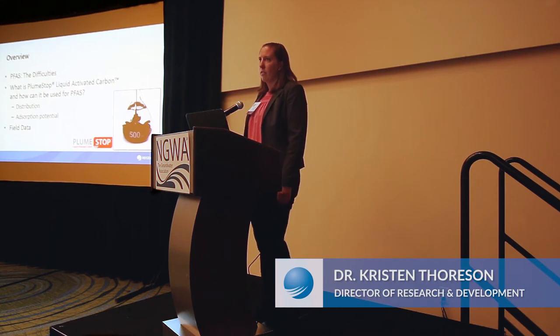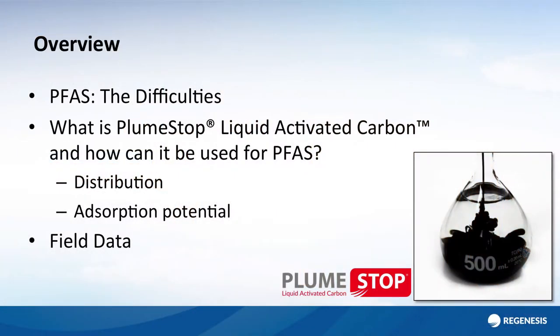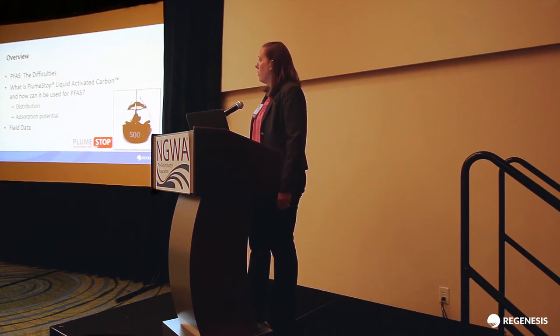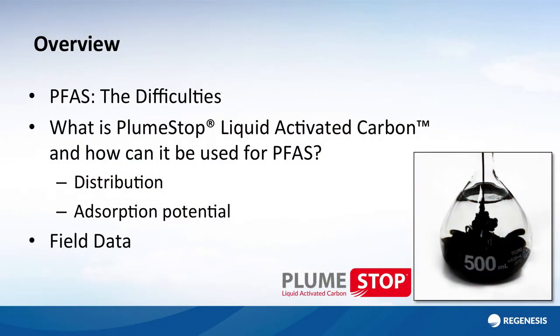The plan for the talk is to give a brief background on PFAS, highlighting some of the difficulties of them being in the environment and how we can go about containing them when they form plumes in the groundwater. That will lead to a brief background on what plume-stop liquid activated carbon is and how it can be used to address the PFAS issue, highlighting its ability to distribute and looking at absorption potential. At the end, we'll give a brief synopsis of some field data where plume-stop has actually been used to treat PFAS.